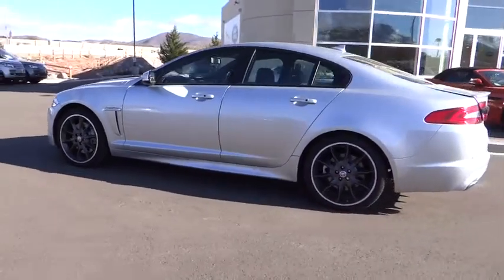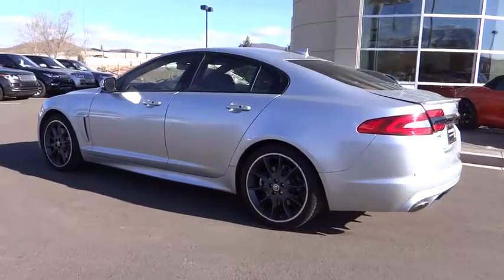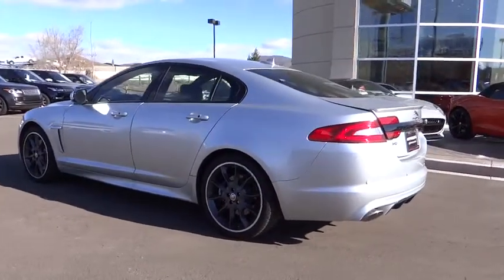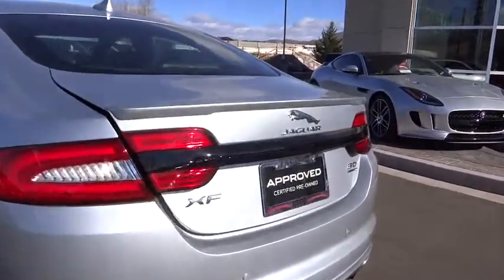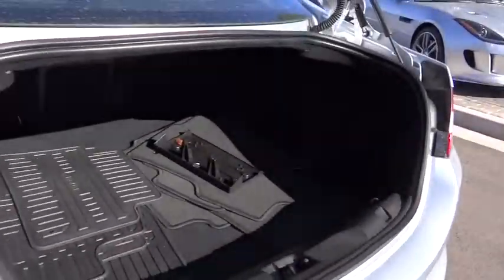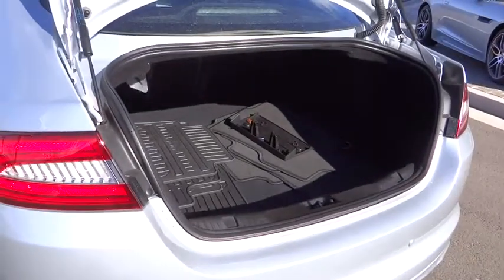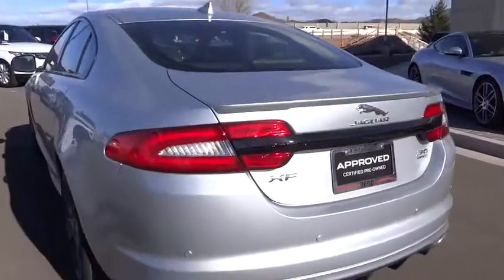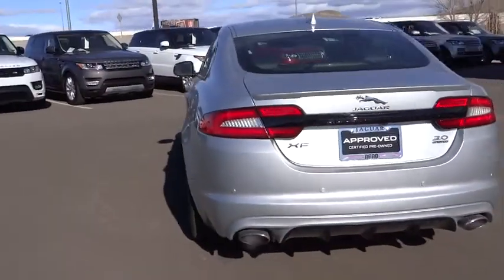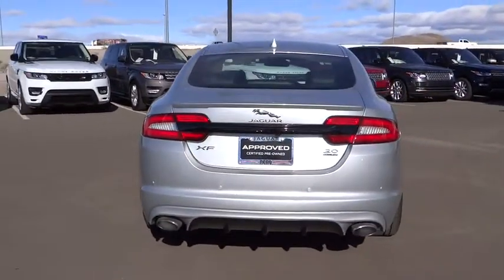Here are some of this vehicle's great options: CD changer, navigation system, power lift gate, power passenger seat, power driver's seat, Bluetooth, power steering, anti-theft security system, premium sound, power windows, power door locks, CD player, sport package, rear view camera, power outlets, power mirrors, cassette.